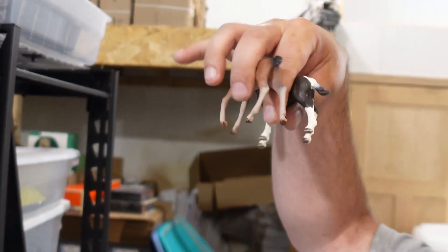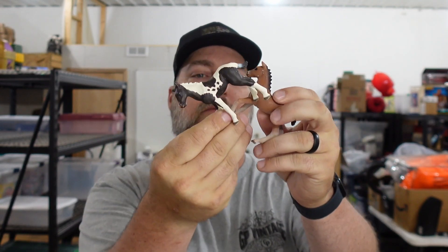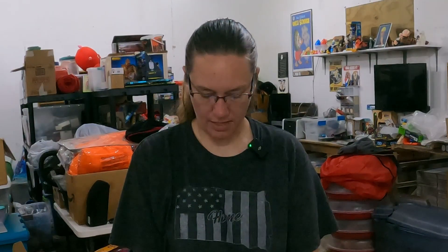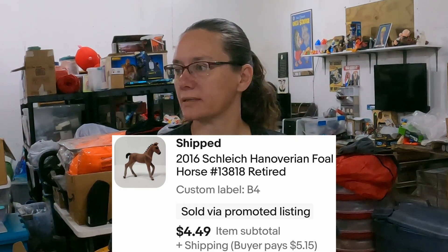We sold a couple of Schleich figures — two horses. One is a black and white Pinto foal and one is a Hanoverian foal. The black and white Pinto foal sold for $5.99 — those were all part of that big horse lot I bought at Goodwill. And the Hanoverian foal sold for $4.49.